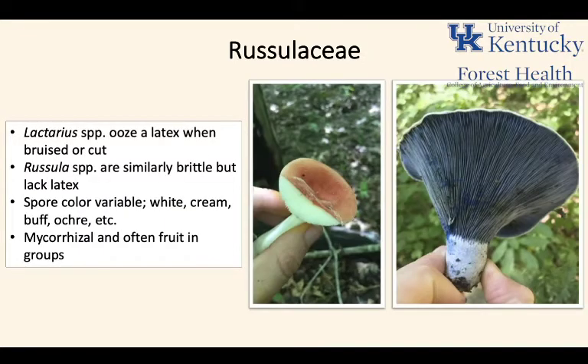The Russulaceae have two genera — Lactarius and Russula — and they are distinct from each other. One of the most distinctive differences is that Lactarius fungi ooze a latex when they're bruised or cut. Russulas are similarly brittle and tend to snap like chalk on the stipes, but they do not have the latex that the Lactarius genus does.